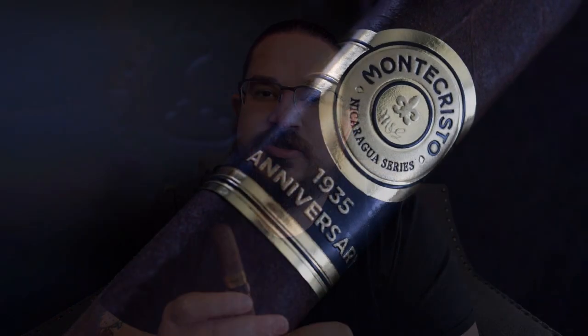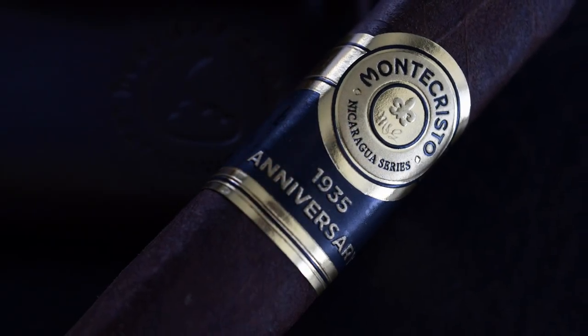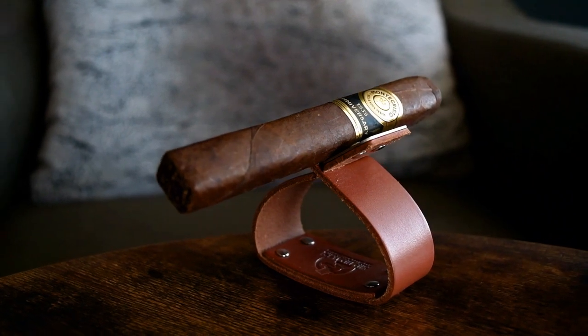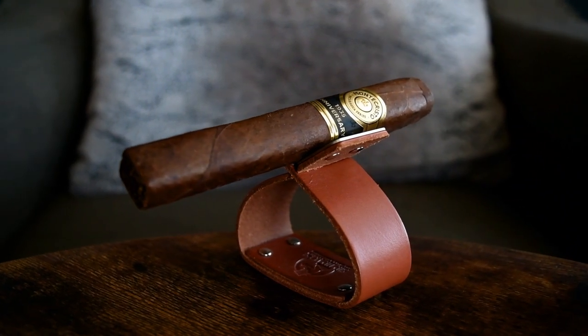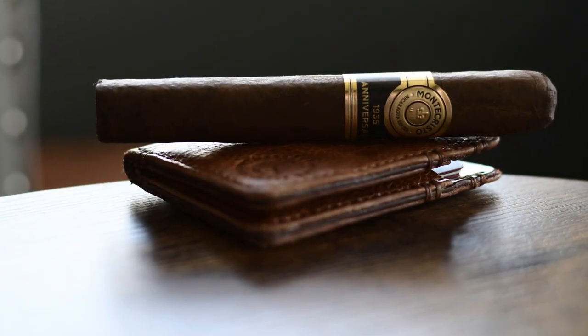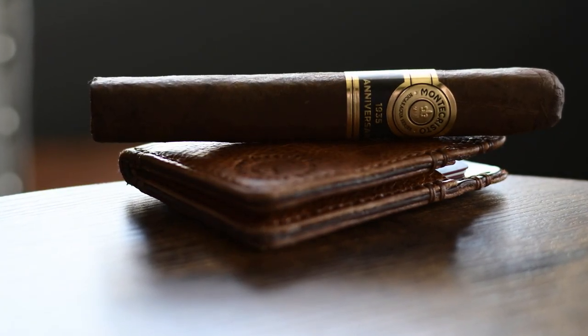So that is a decent amount of background on this cigar — a Nicaraguan Puro from A.J. Fernandez for the Altidus brand, commissioned by Rafael Nadal. So how did this thing taste? In the first third I got cedar, bay leaf, pine, black pepper, coffee, and a semi-sweet chewy caramel. On the retrohale: black pepper, cedar, and coffee.